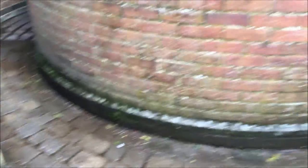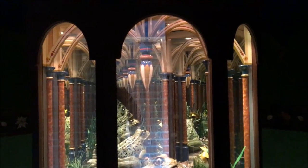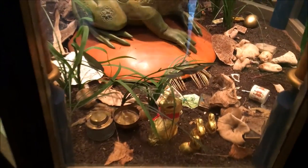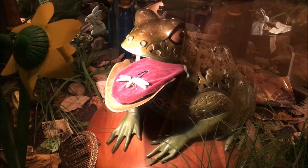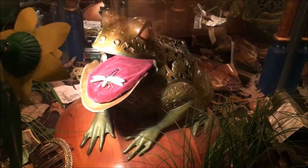Alright, let's do it. I don't know which side to enter, but we'll go this way. I found the dragonfly, guys. It's amazing. It's great.